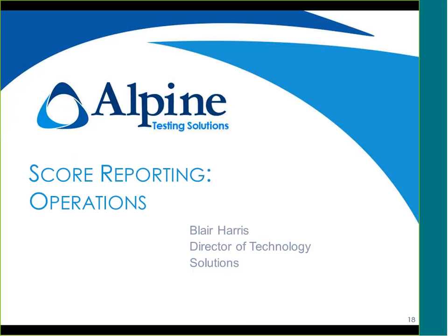With that, I'm going to turn this over to Blair Harris, our Director of Technology Solutions, who will talk about some operational aspects of score reporting.